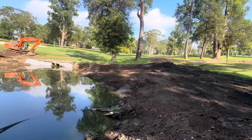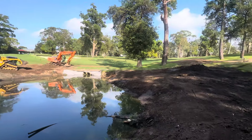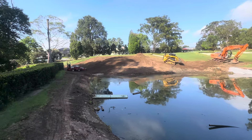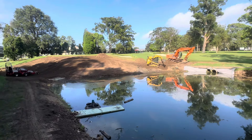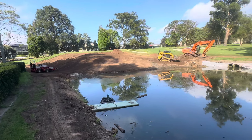Hi members, video update of the ninth pond works down here. As you can see, progressing along well. Turfing is happening next on Tuesday. So today we're just consolidating the banks here where we brought the soil in.